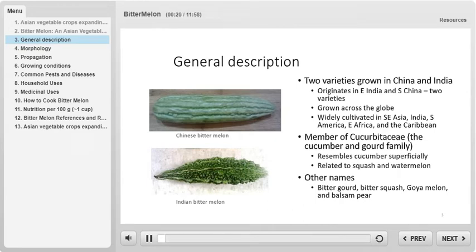Let's begin today's discussion by going over a general description of the bitter melon plant. This plant likely originates from East India or southern China and is currently cultivated all across the globe. Bitter melon is widely grown in Southeast Asia, India, South America, East Africa, and the Caribbean.